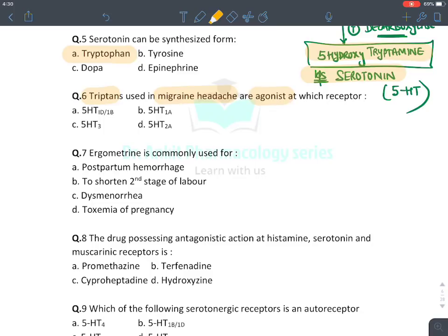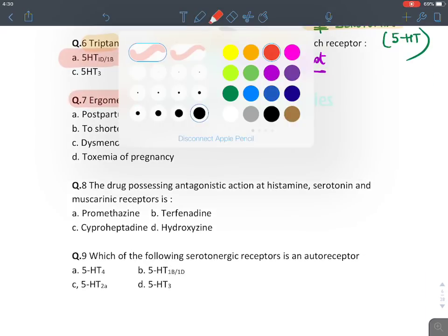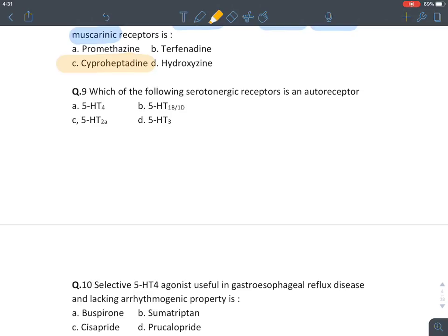Triptans are used in migraine headache; they act as agonists at 5-HT1B/1D receptors. Ergometrine is used for postpartum hemorrhage. The drug possessing antagonistic action at histamine, serotonin, and muscarinic receptors is cyproheptadine — the only first generation antihistaminic with both anticholinergic and antiserotonin blocking properties.